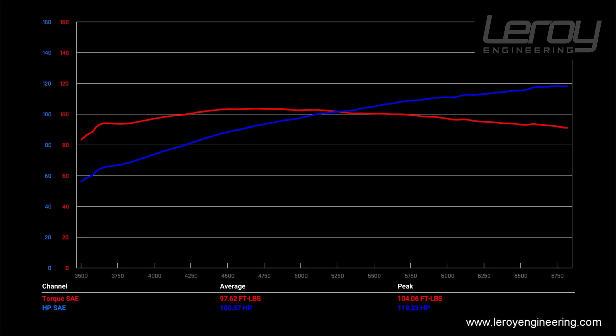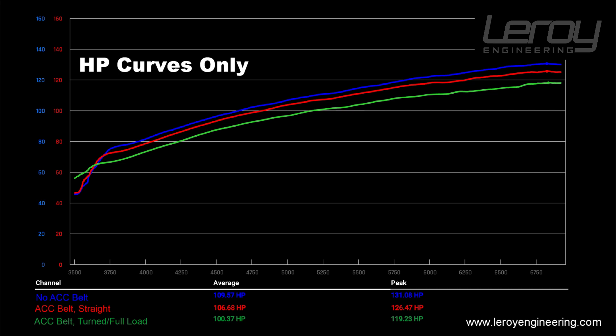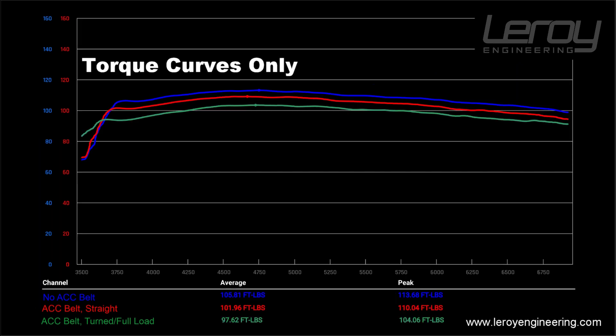Now let's compare all three together. If you have a car with no power steering at all — a depowered rack — you'll have up to 11 horsepower more than a car with power steering that is actively using it. It works the same for torque as well, and it carries across the entire curve. Nothing is free — that assistance the power steering gives you to make turning easier is coming from somewhere.